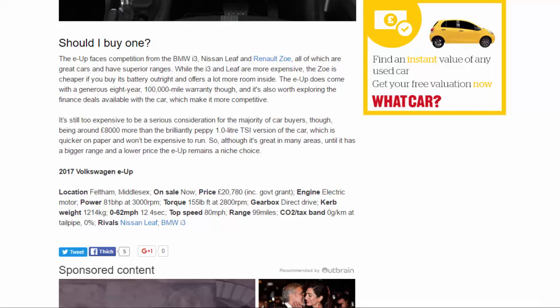2017 Volkswagen e-up specs: On sale now. Price: £20,780 including government grant. Engine: electric motor. Power: 81 bhp at 3,000 rpm. Torque: 155 lb-ft at 2,800 rpm. Gearbox: direct drive. Kerb weight: 1,214 kg. 0–62 mph: 12.4 seconds. Top speed: 80 mph. Range: 99 miles. CO2/tax band: 0 g/km at tailpipe, 0%.